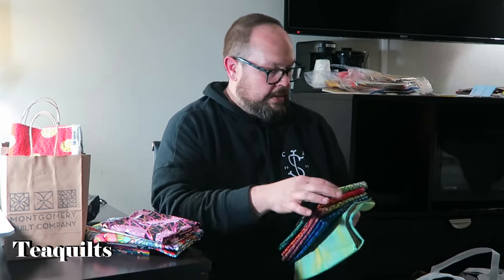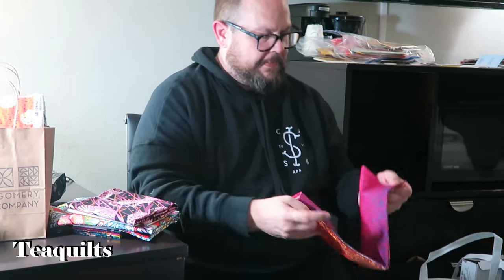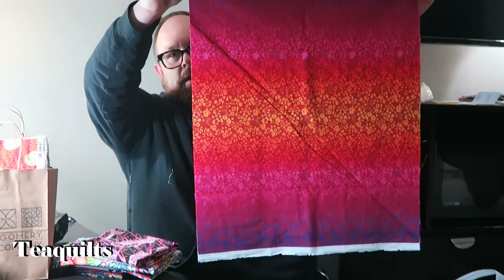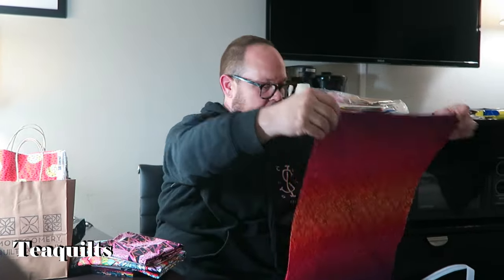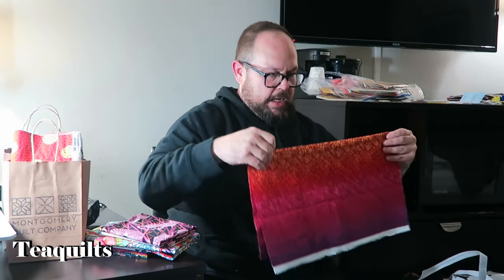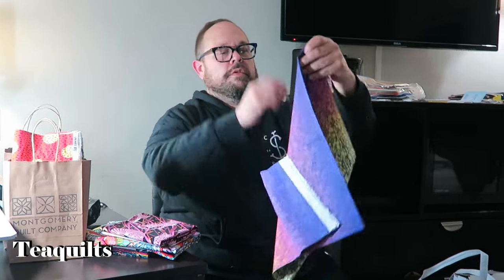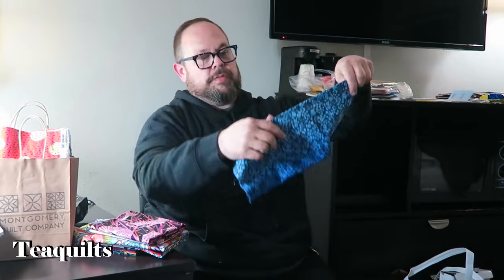The first part of the haul was shop hopping. We went to a store called Buttons and Bows Fabric - our first shop here in the Houston area. I found this ombre fabric that goes all the way from dark to light and then repeats on the same side. I got a couple of half-yard cuts in a few different colors - more of a rainbow one, and then a blue to purple ombre.